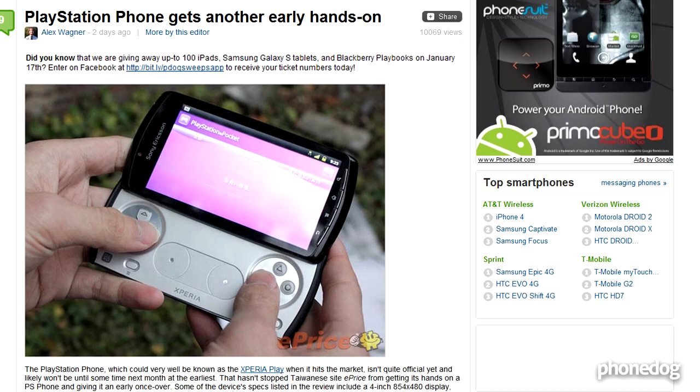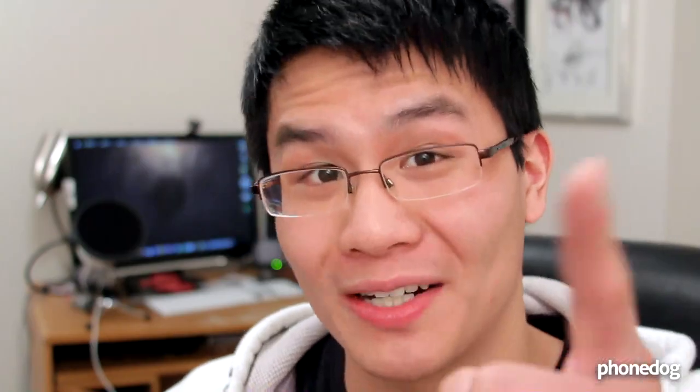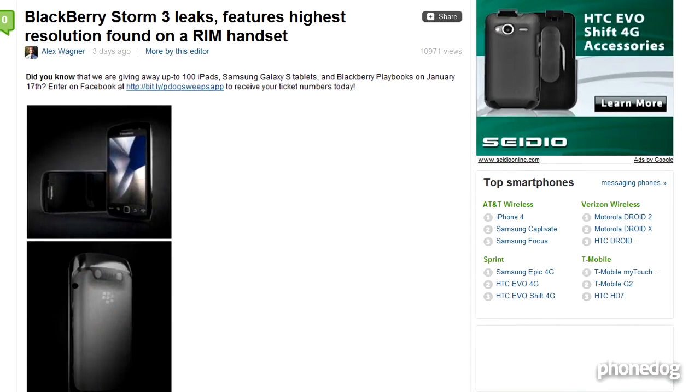The PlayStation phone, aka PSP phone, also possibly aka Xperia Play, gets another sneak peek on the internet. This thing isn't out on the market yet, but we do know some of the specifications: it's got a 1 gigahertz processor, a 4-inch screen, a 5-megapixel camera, and it's running Android 2.3 Gingerbread, which is always a welcome change.